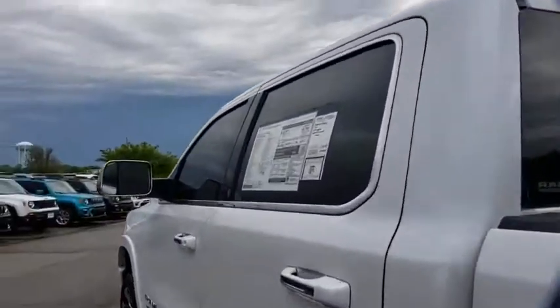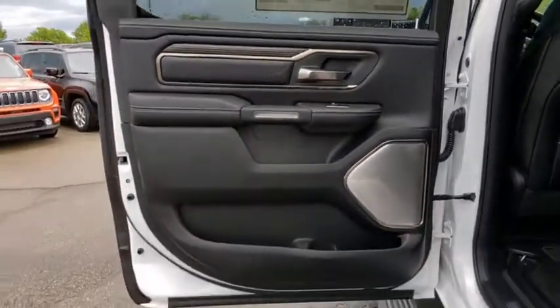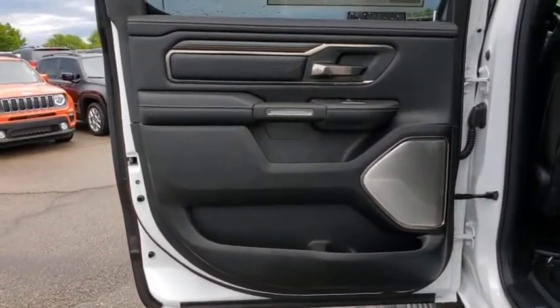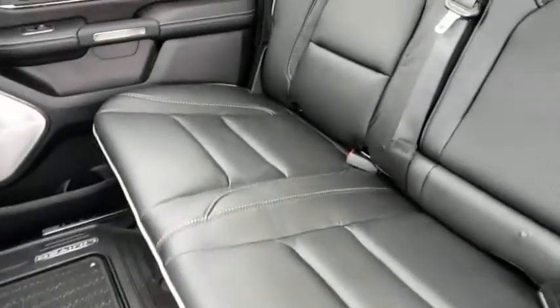Universal garage door opener, center armrest, trip computer, heated front seats, heated steering wheel, security system, electronic stability control, fog lights, compass, rear window defroster, and power windows.